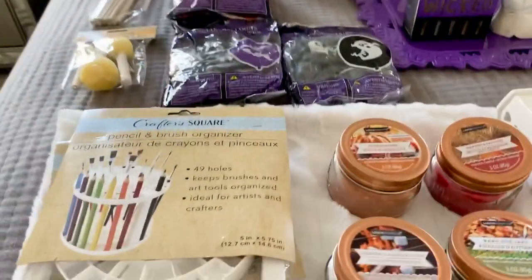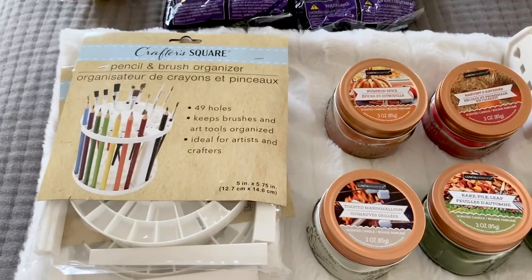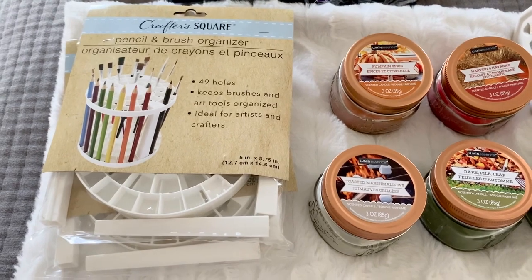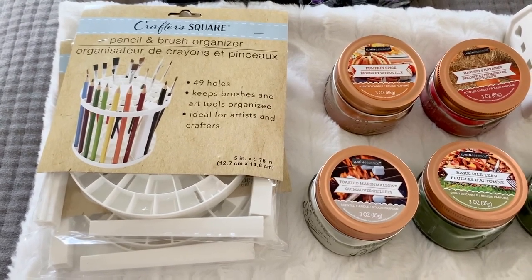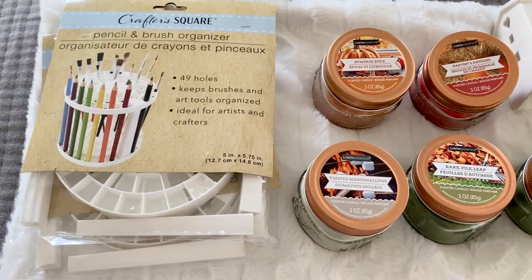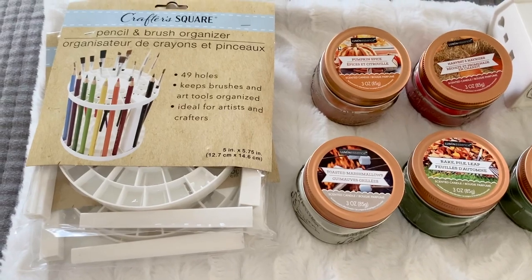We'll start with the Crafter Square Pencil and Brush Organizer. I had bought two of these a few months ago — they sold out and I couldn't find them, so I bought two more. They seem to have restocked at one of the stores near my home. I'll insert a picture of how I organized my son's pencils and markers. I need two more since he has a lot of art markers.